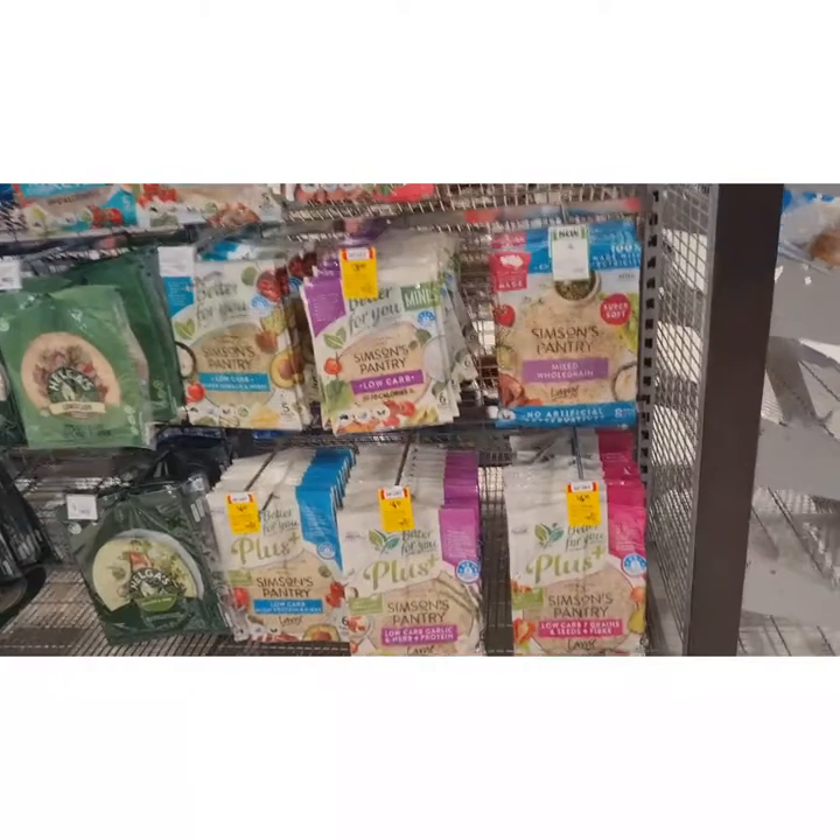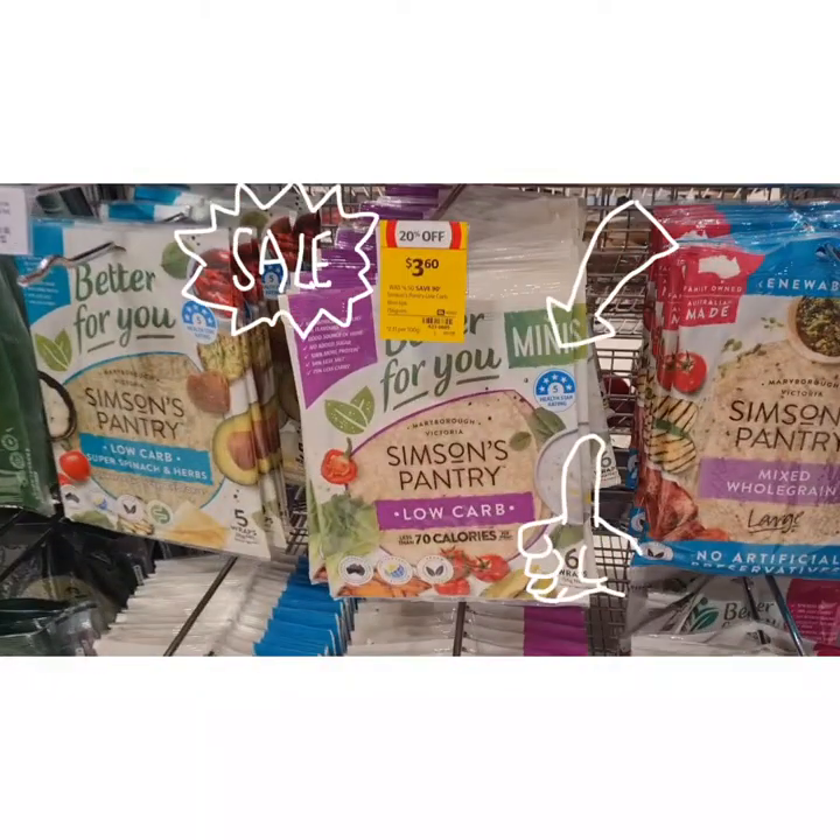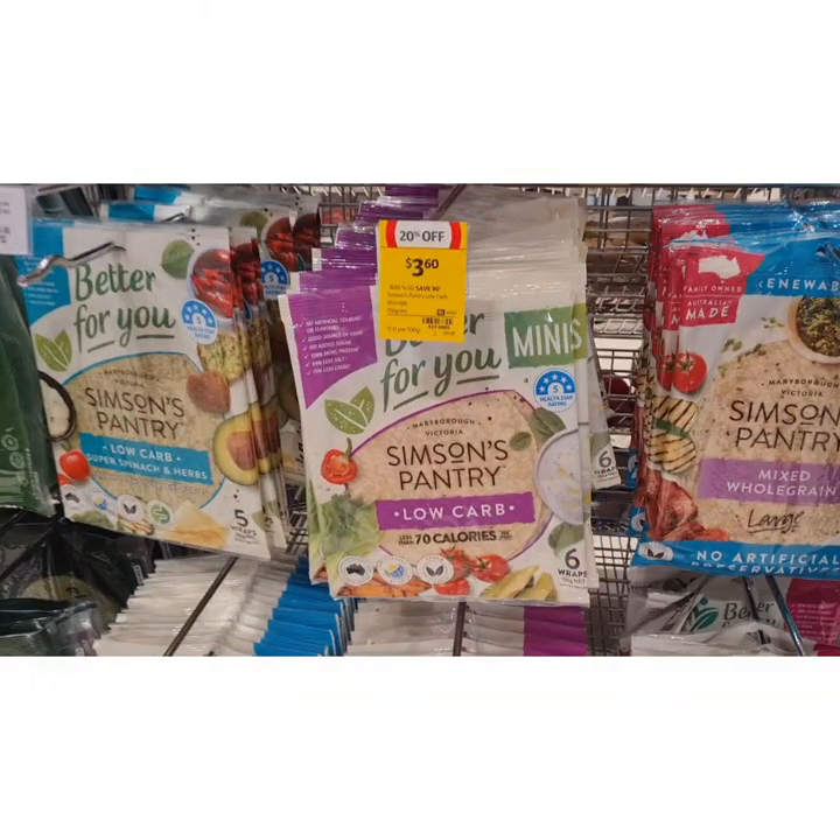This is the aisle especially for items on sale. And here, every Australian-made product has a health star rating — you can see this one is 5 stars, which is the best, because it's low carb. 70 calories per wrap, so this is good.